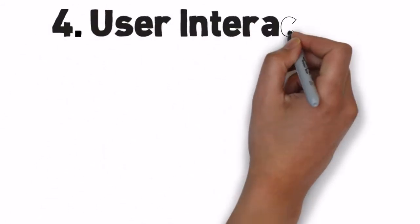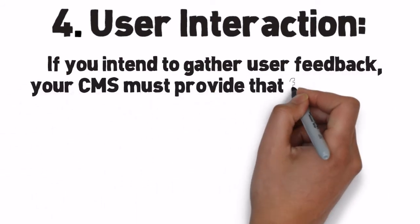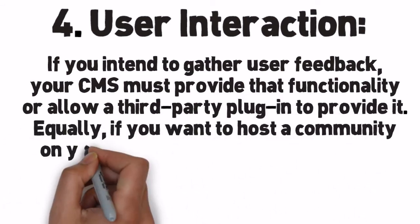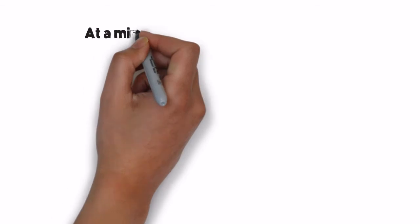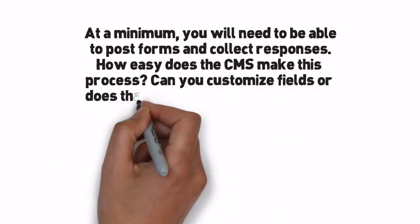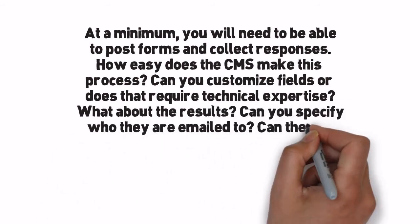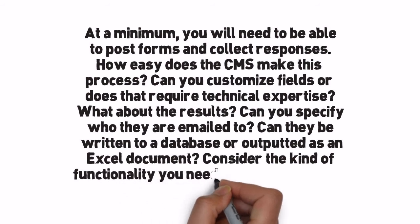Number 4: User Interaction. If you intend to gather user feedback, your CMS must provide that functionality or allow a third-party plugin to provide it. Equally, if you want to host a community on your website, you will require functionality such as chat, forums, comments, and ratings. At a minimum, you will need to be able to post forms and collect responses. How easy does the CMS make this process? Can you customize fields, or does that require technical expertise? What about the results — can you specify who they are emailed to? Can they be written to a database or outputted as an Excel document? Consider the kind of functionality you need and look for a CMS that supports it.